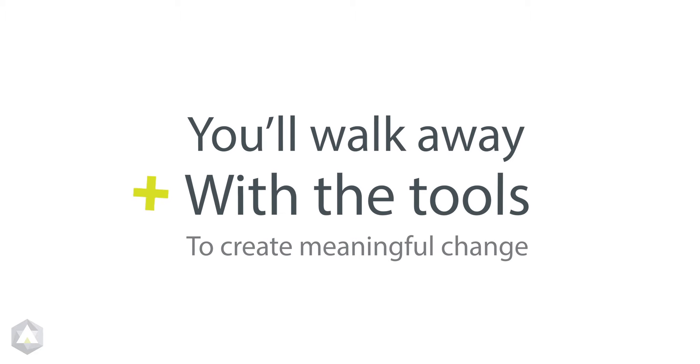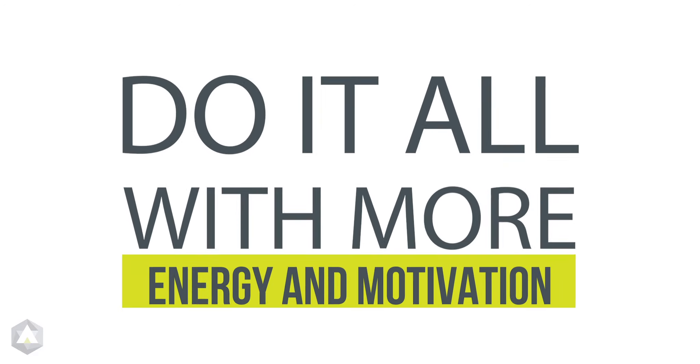You'll walk away with the tools to create meaningful change instead of just reacting to it. Level up your influence and do it all with more energy and motivation.